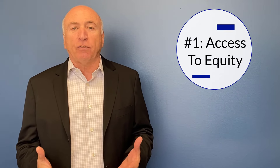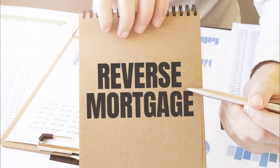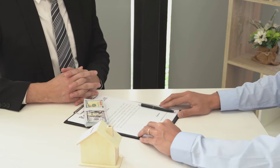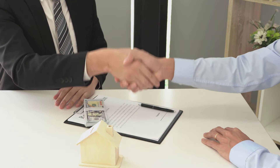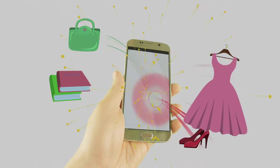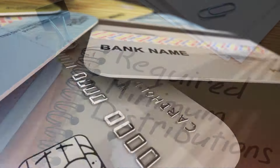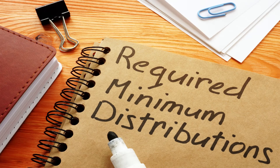Number one: access to equity cash when you need it for any reason. When we do a traditional reverse mortgage, what we get is a line of credit attached to the house. Not only do you not make payments on what you currently owe, you also have a line of credit that's guaranteed for the life of the mortgage — pretty much for as long as you want it. Banks cannot cancel it like traditional lines of credit.